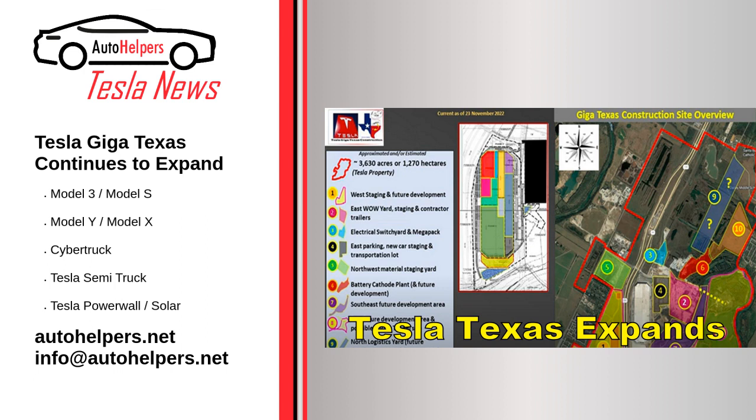A new building is being constructed on the west side of Tesla's battery cathode plant. The building permit filed with the city of Austin is for a 107,000 square foot single-story building with water management and storage capability. Techmeyer noted that trenching on the left side is most likely for large underground pipes.